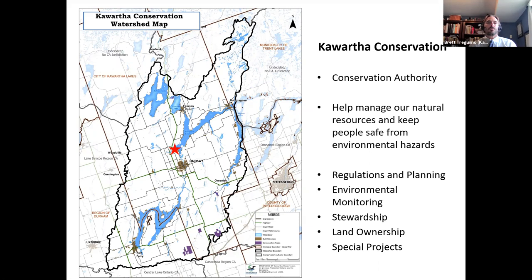We also cover Durham Region in the township of Scugog and Peterborough County in the municipality of Trent Lakes. We're in the traditional area of the Williams Treaties First Nations. Our primary role at the Conservation Authority is to help manage our natural resources — in particular water — but we also keep people safe from environmental hazards like flooding and erosion. We have branches including Regulations and Planning, Environmental Monitoring, Integrated Watershed Management, and Stewardship, plus numerous special projects like floodplain mapping and lake management planning.